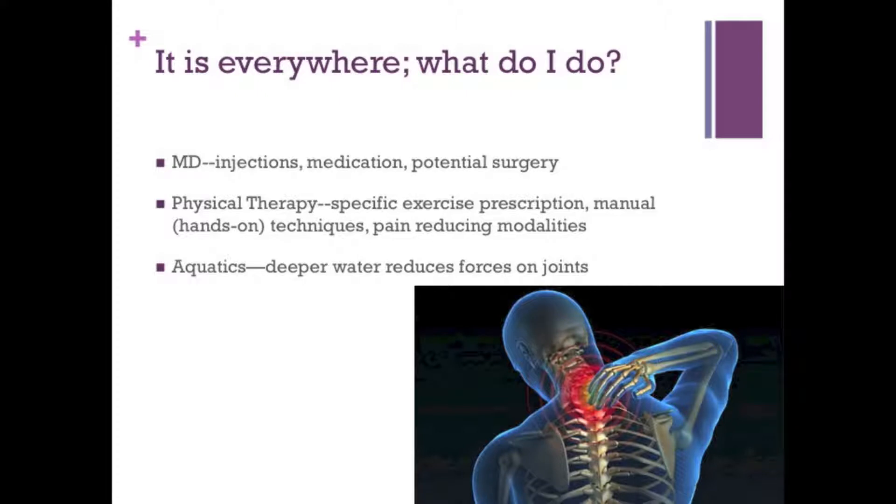Now, if it starts to get really bad, your options narrow a little bit. Physical therapy, again my personal favorite, has done great things for many necks with exercise prescription and those hands-on techniques. Aquatics is also great for reducing the forces on the joints. If all that fails, or maybe in conjunction with physical therapy and a pool program, doctors or physicians use injections, medications, and as a last resort, surgery. So there are a lot of options, but if it is starting to get bad, you really need to see one of these health professionals.